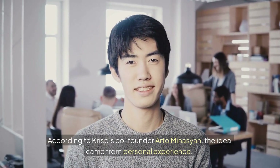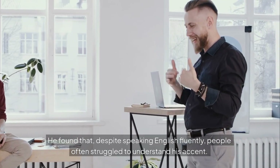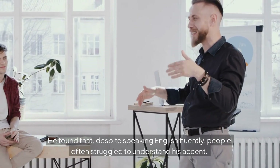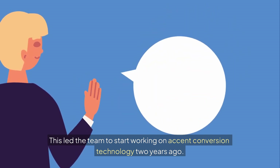the idea came from personal experience. He found that, despite speaking English fluently, people often struggled to understand his accent. This led the team to start working on accent conversion technology two years ago.